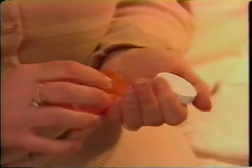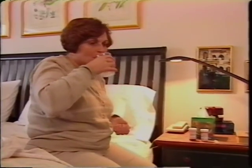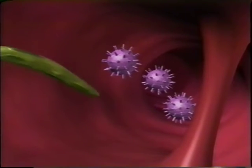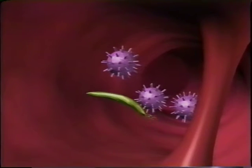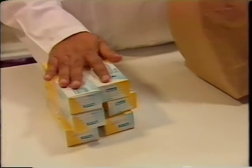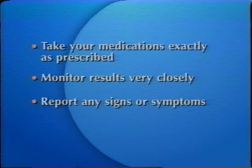All transplant patients are prescribed drugs that affect their immune system. The immune system is your body's natural defense against invasion from cold and flu viruses, bacteria and other foreign bodies, including your new organ. The immune system operates through the bloodstream. Specific types of cells called T cells are on constant lookout for foreign invaders. When they recognize something that doesn't belong — for example a cold virus — they send out a signal bringing in whole armies of other T cells to kill off the invader. Your prescribed medications affect this defense system and protect your new organ. However, they also lower your resistance to other health complications. It is therefore very important to take your medications exactly as prescribed, monitor the results very closely, and report any signs or symptoms as soon as you notice them.